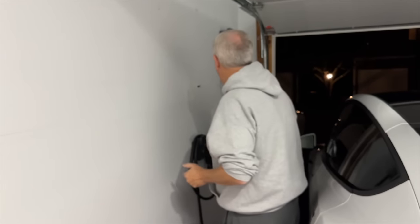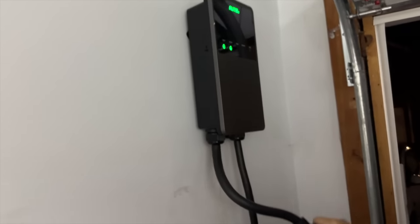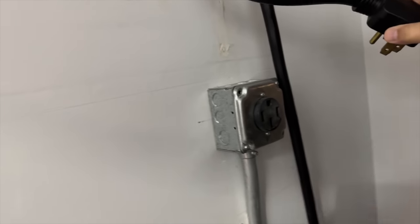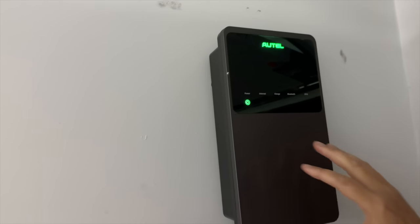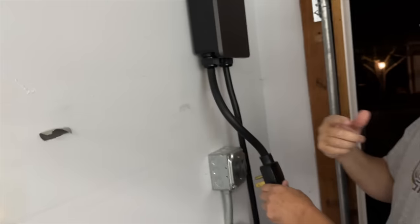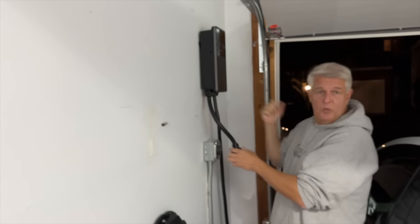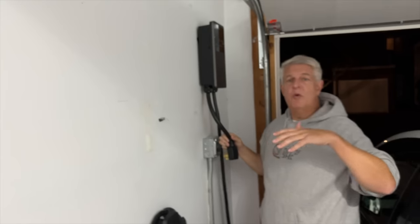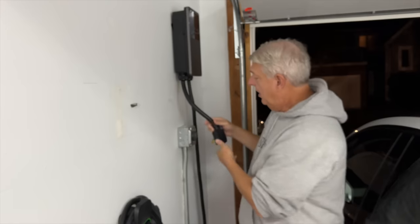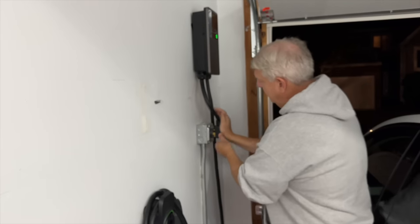The next way to charge is if you get fancy and put in a unit like this. This is a NEMA 14-50 outlet, and I had a professional electrician install this Autel unit. The reason I bought it this way is because I can take this unit with me when we leave this house, and I can take it to remote areas like campgrounds that have NEMA 14-50 outlets.